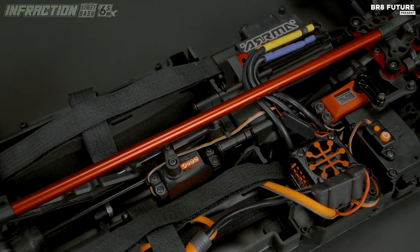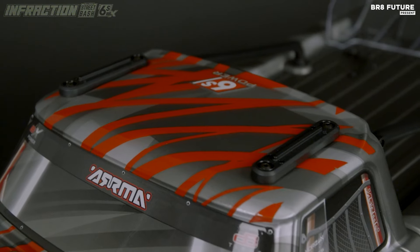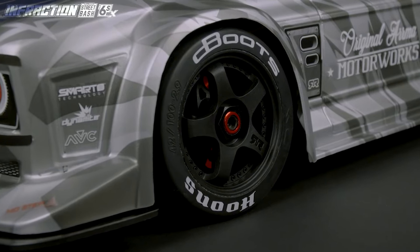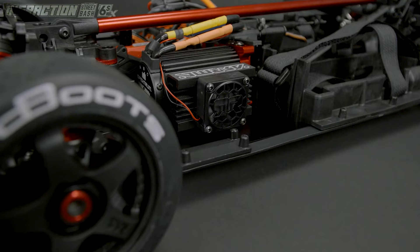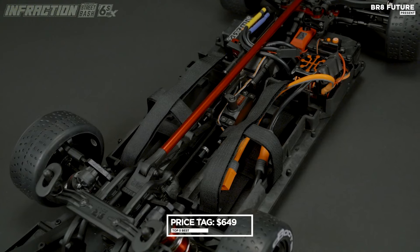Complete with a customizable wing and aerodynamic enhancements, underneath its sleek exterior lies a robust chassis constructed from 6061 anodized aluminum, housing a heavy-duty drivetrain with steel components for unparalleled durability. Priced at $649 USD.